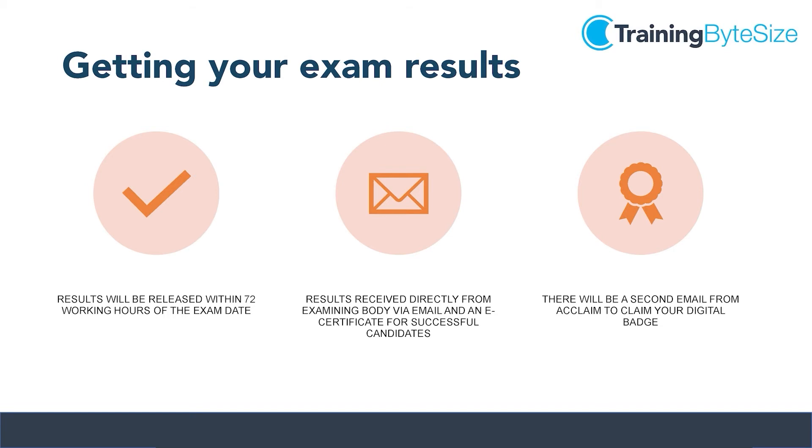Once you've sat your exam, results will be emailed through to you within 72 working hours. Should you have been successful in your attempts you will also receive details of how to download your official e-certificate from the examining body. You will then receive a second email detailing how to claim your digital badge.